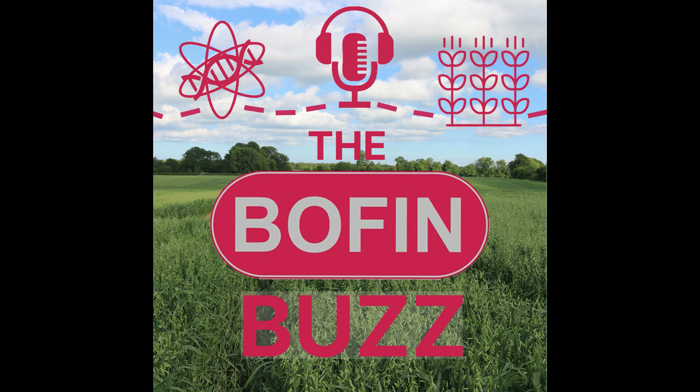Hello and welcome to the Boffin Buzz, the podcast for anyone fascinated by farming's future. This week we're talking to Clive Blacker, who's been in precision farming for almost as long as I can remember. He's going to be talking to us about precision farming, his background, and we're also going to be looking at agri-innovation and specifically slugs.